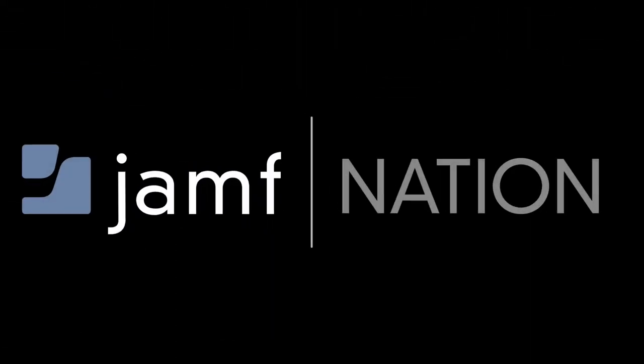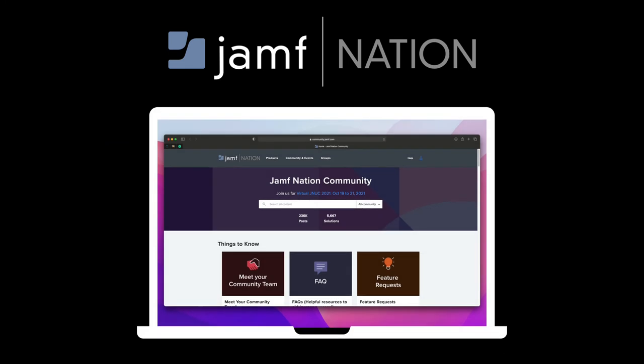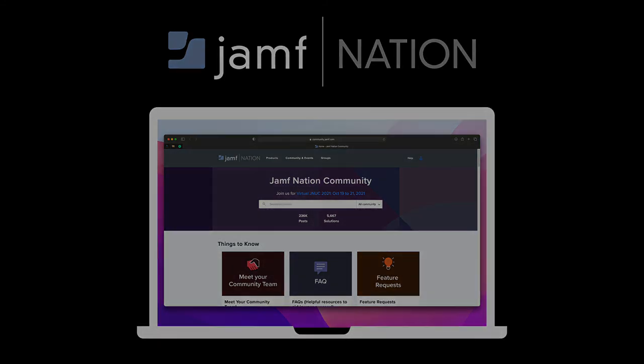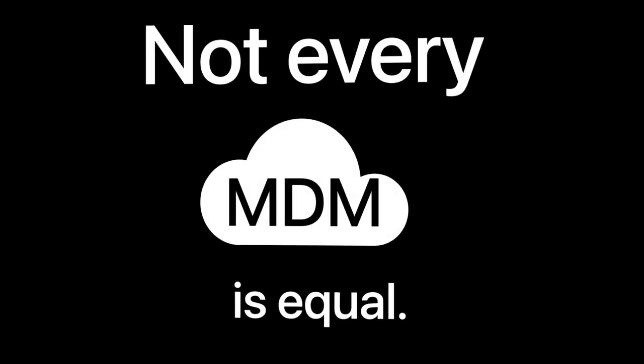Jamf also offers access to their community called Jamf Nation. This community can help you to gain insight, share good practices, bounce ideas off of one another, and submit product feature requests. Because Apple curates the MDM framework, every MDM has equal opportunities, but not every MDM is equal.